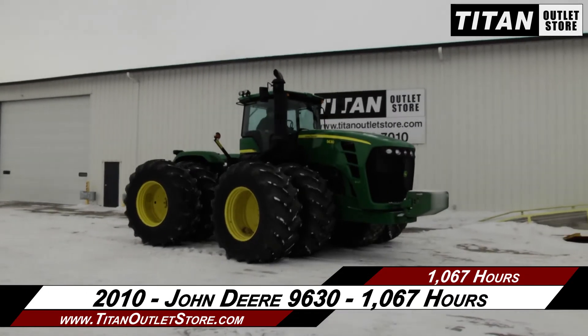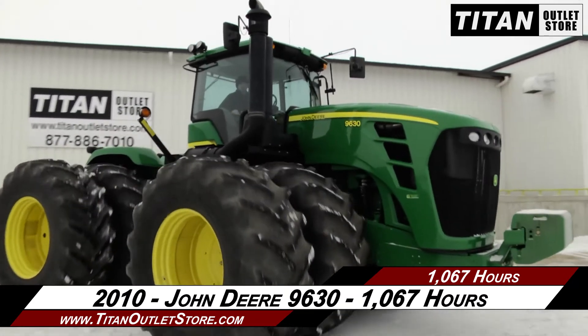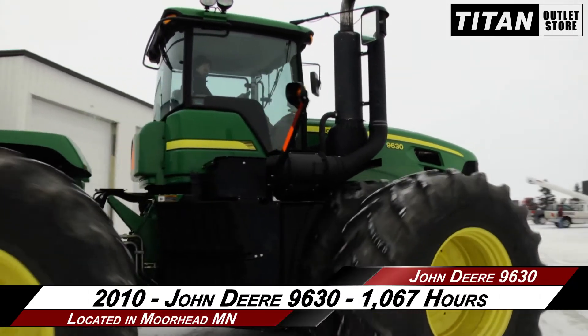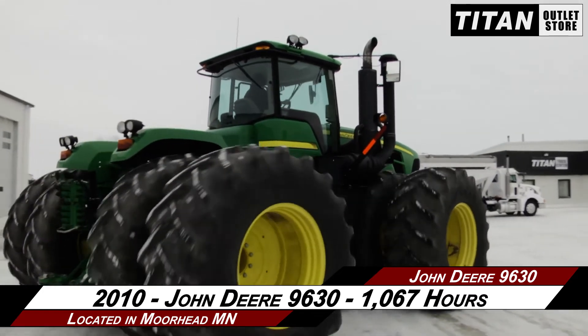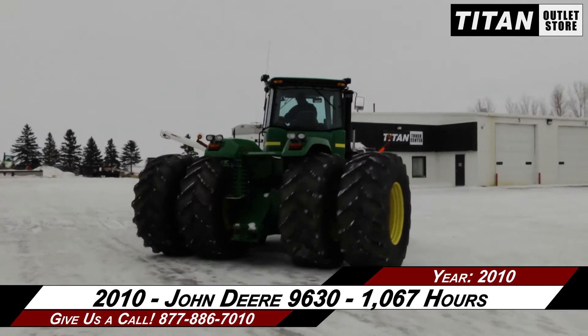If you're interested in this John Deere 9630 and would like to contact our sales team, give them a call at 877-886-7010. If you're interested in viewing more equipment, go online to titanoutletstore.com.